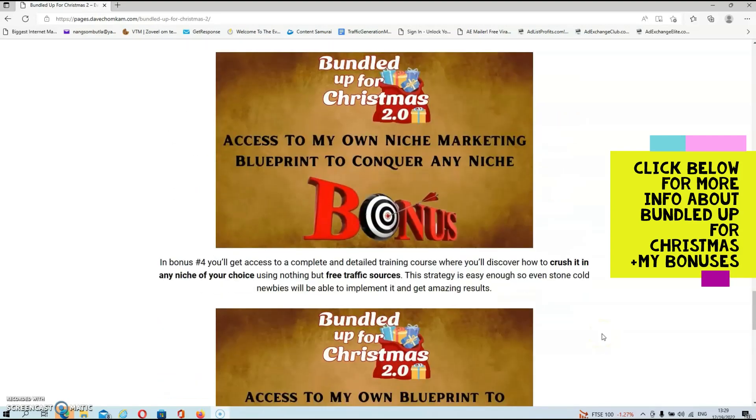In bonus number four, you'll get access to a complete and detailed training course where you'll discover how to crush it in any niche of your choice using nothing but free traffic sources. This strategy is easy enough so even stone-cold newbies will be able to implement it and get amazing results.